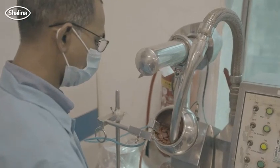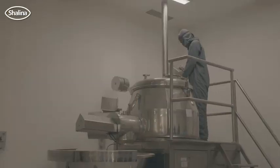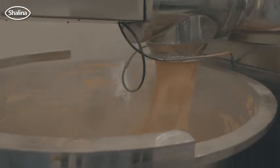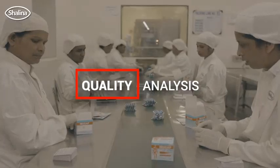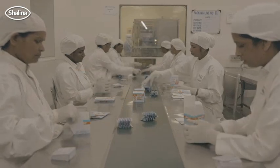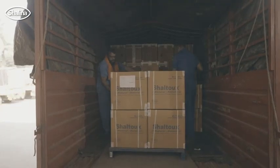We have different stages of testing. When the raw materials come, then during the process of manufacturing at different stages inside the production area, and afterwards when the goods are finally packed, there is quality analysis for the different parameters to ensure that the product meets the right quality specifications before they are released for market.